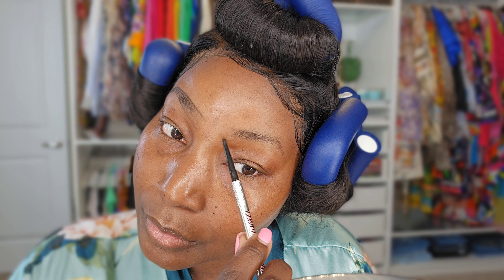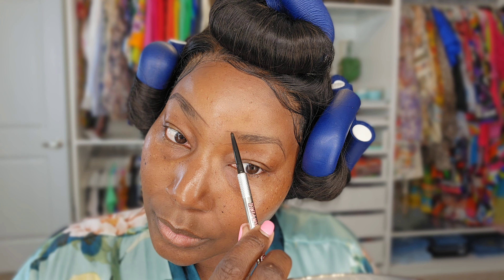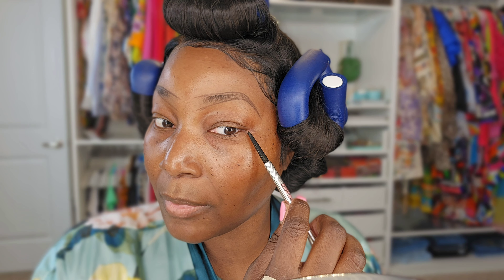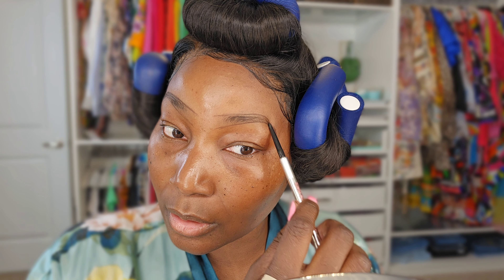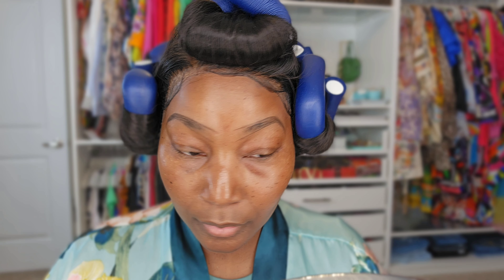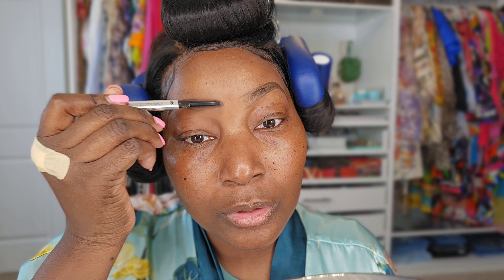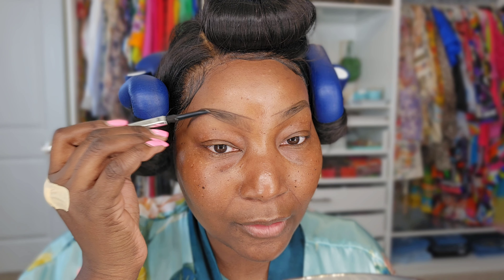I pretty much stop the tail right where my eye ends — somewhere here. And if I feel like it's too long I'll take a concealer brush and shorten it. So I can either fill them in with the pencil, or I can use the Benefit Goof Proof Brow Pencil. If you're in a rush, this is quicker because you can just color it in very lightly — it's in shade number five as well. I go with a very light hand even though it's dark brown, because we're going to perfect it and do some hair-like strokes with another product.